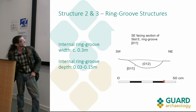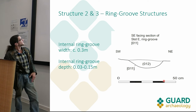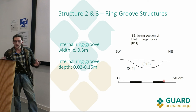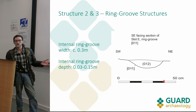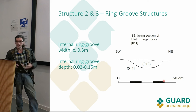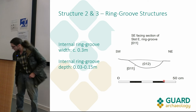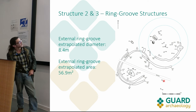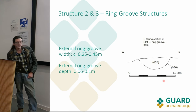Here's a section of the ring groove - the internal ring groove. It's very shallow: 0.15 of a meter is pretty generous over most of it, as it was very shallow indeed. Again our working interpretation is that it's been quite significantly truncated. It has a standard U-shaped profile and there were no structural elements visible within the ring groove - no stake holes, post holes, or packing stones that would give us an indication of what kind of structure would have been here. The external ring groove had a very similar profile with very little to distinguish it from the interior ring groove.